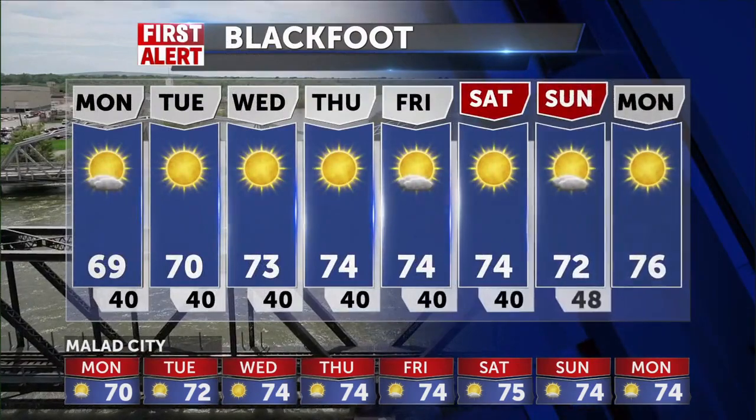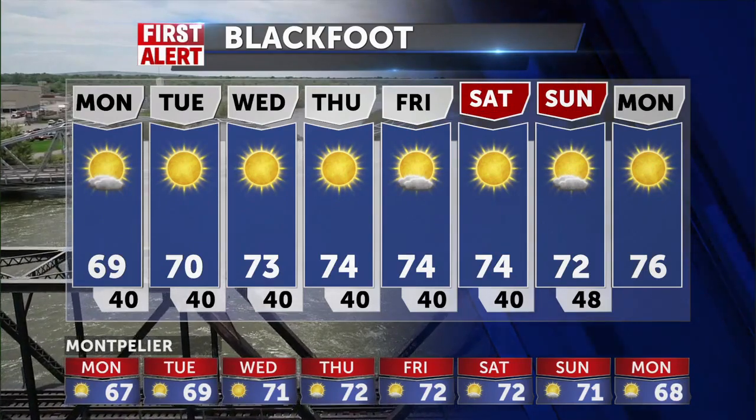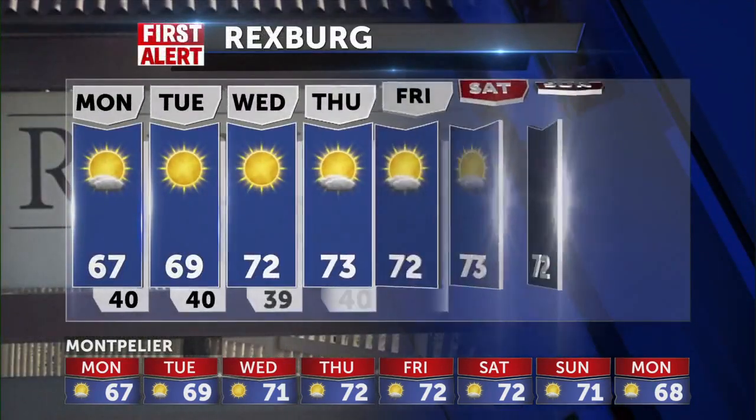71 for Pocatello. The eight-day forecast in Blackfoot shows 69 tomorrow, up to 70 by Tuesday, and then highs into the mid-70s by Thursday and Friday. And look at that — sunshine, no rain chances in sight.